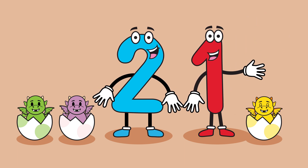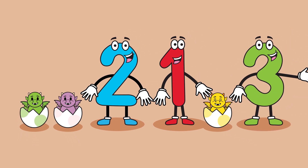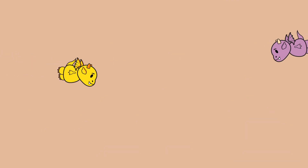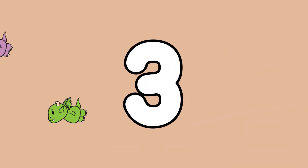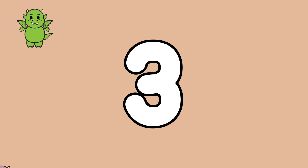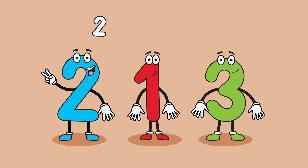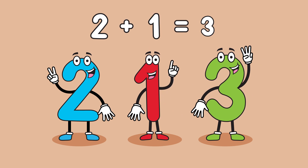Would you like to meet our friend the number 3? There are 3 baby dragons. 3 baby dragons will show us the number 3. 3! 2 plus 1 equals 3.